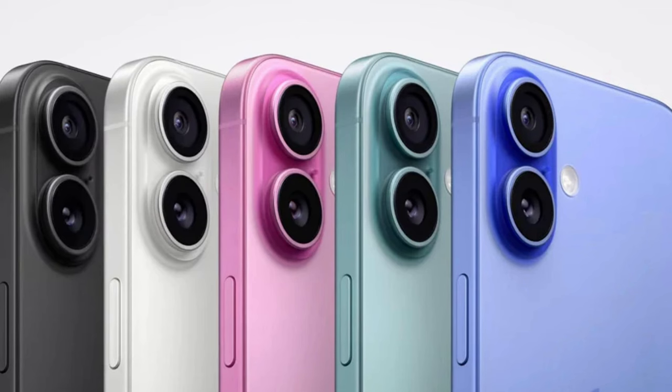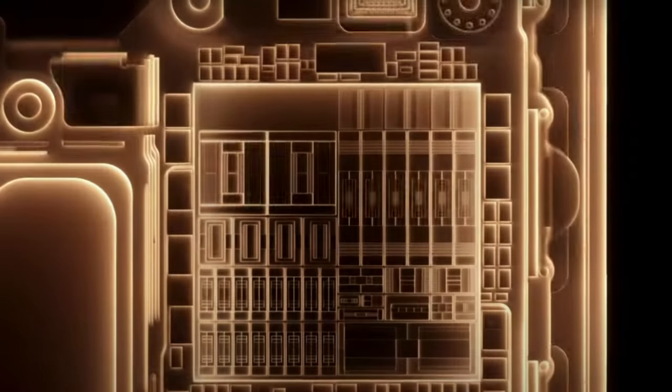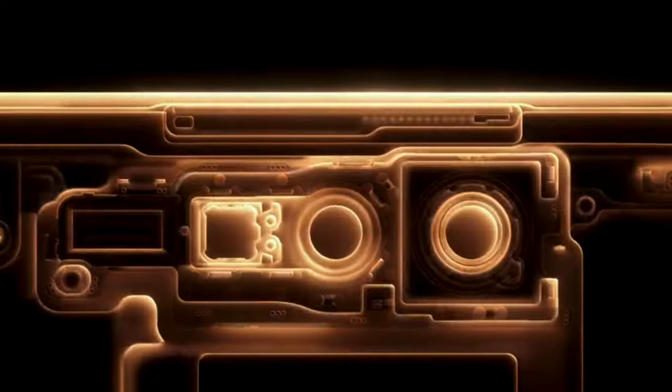Honestly, I can't tell you anything about the regulars — never used them. Beautiful phones, much better looking than the pros in my opinion, and I have a video on the regular 16 Pro. But I've been using the 16 Pro Max for a couple weeks now, so let me tell you about it.